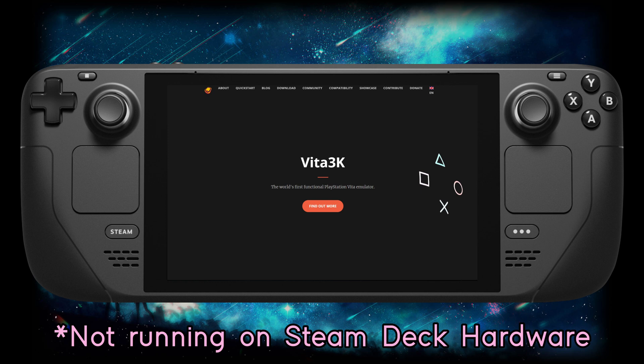What makes the Vita so special? Basically, it's the last PlayStation Portable that was ever made. The Vita could do a lot of things, including be backwards compatible with PSP games.